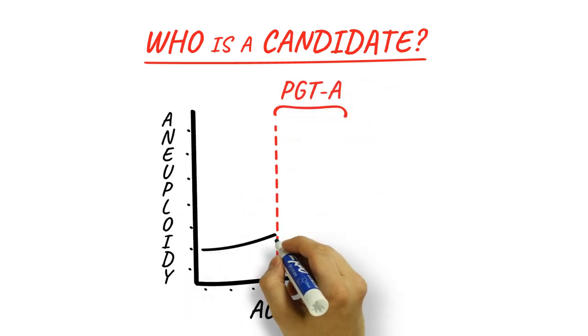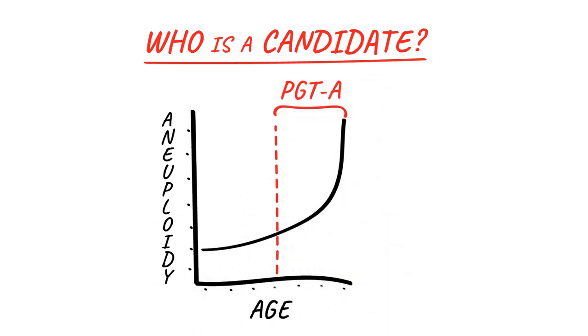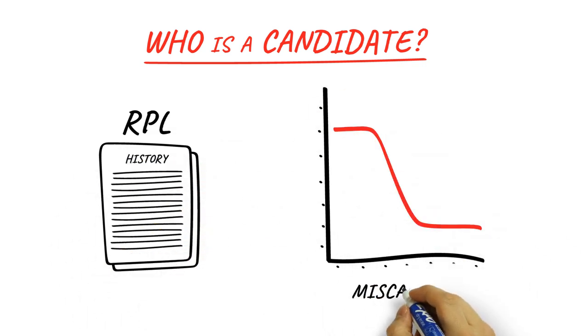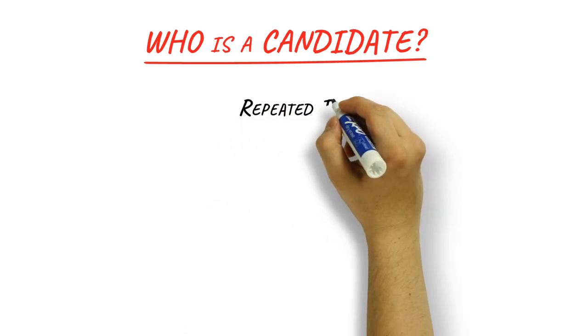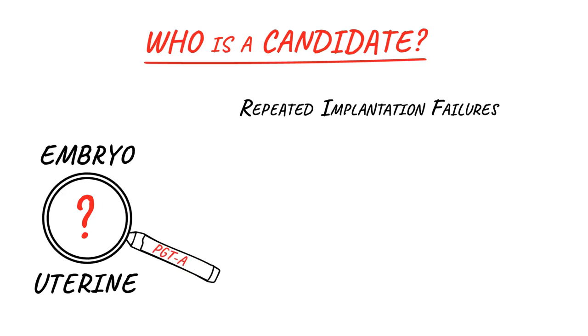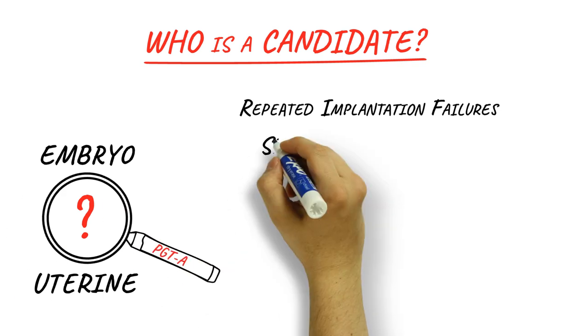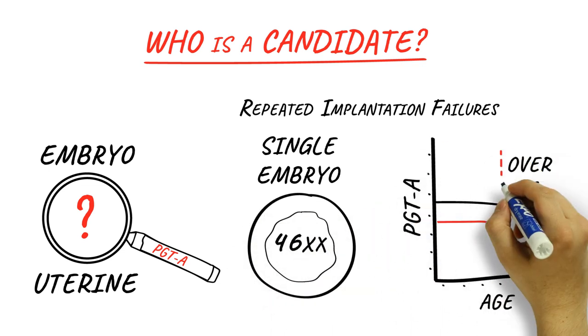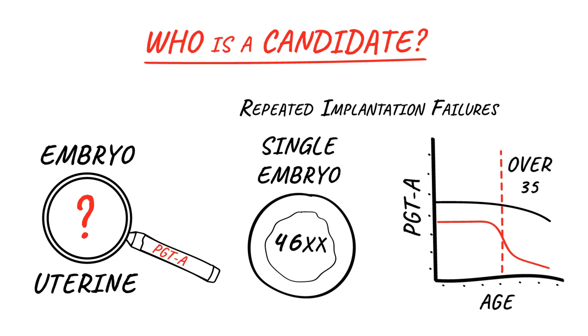Since the likelihood of the wrong chromosome number, or aneuploidy, and miscarriage is higher with advancing maternal age, PGTA may offer more advantages to older women than to younger women. Women who have a history of miscarriage can particularly lower the risk of similar outcomes in the future with PGTA. PGTA can also improve implantation success for women with repeated implantation failures. Transferring embryos during a frozen cycle may improve implantation rates, and single embryo transfers are generally better with PGTA, especially as women grow older.